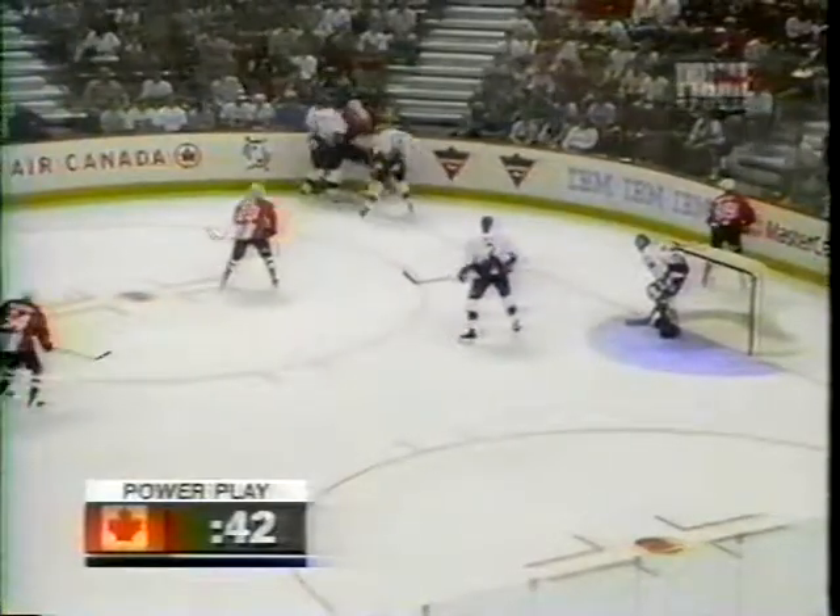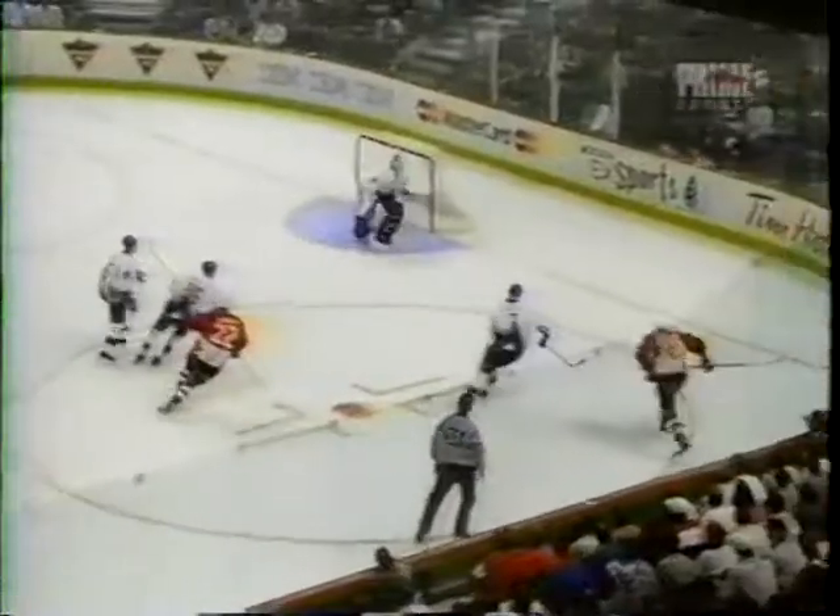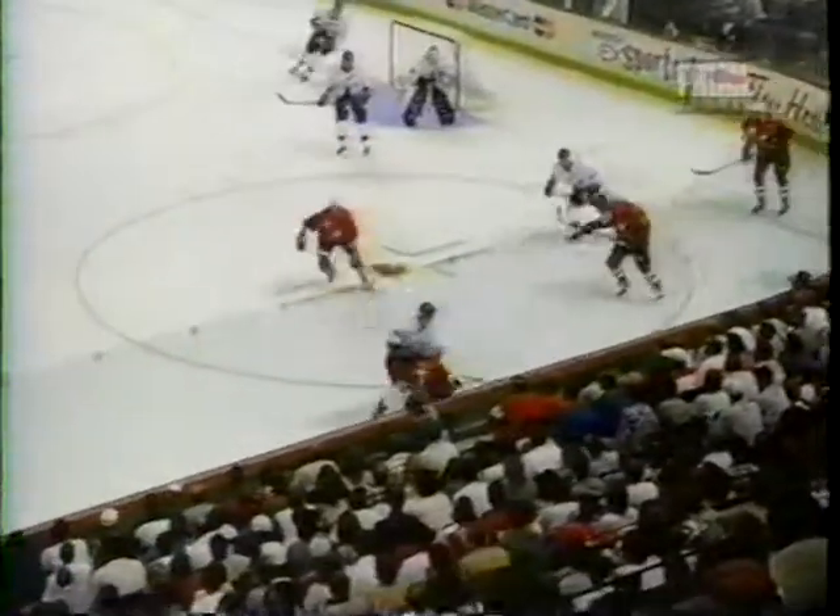Lindros comes in to pick it up, checked down in the corner by Ivan Dropa. Now to center ice — Trevor Linden of the Vancouver Canucks right down the middle, shot wide to the right. Adam Graves came right down the middle and shot it wide. Linden checked by Ivan Dropa. Shot by Sylvain Cote in his first game — he was a late addition to this Canadian team. His shot went wide and the puck cleared.